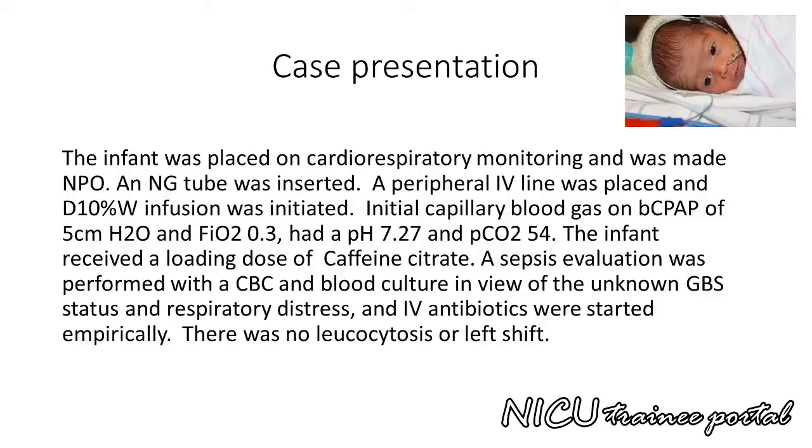The infant received a loading dose of caffeine citrate. A sepsis evaluation was performed with a CBC and blood culture in view of the unknown GBS status and respiratory distress, and IV antibiotics were started empirically. There was no leukocytosis or left shift.